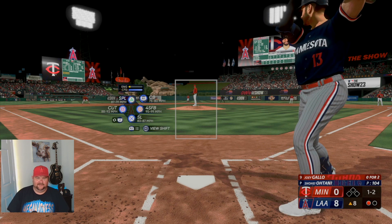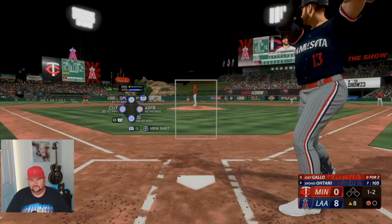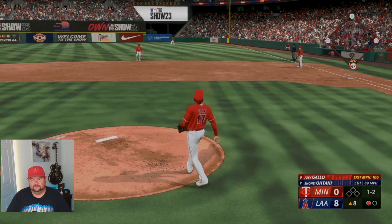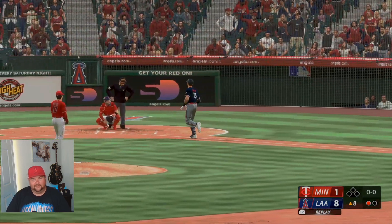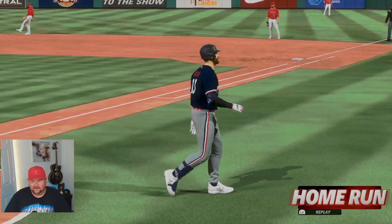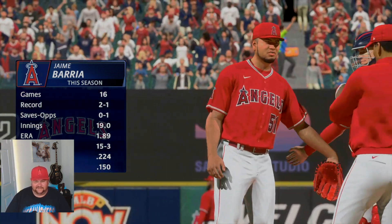Well let's get back into this Shohei Otani game — Joey Gallo up, top of the eighth, one-two count, one out. And we gave up a home run — right over there is where I was sitting when I went to the game. If I was at that game I would have caught that ball where I was sitting. They pulled us — Jaime Barria coming in.